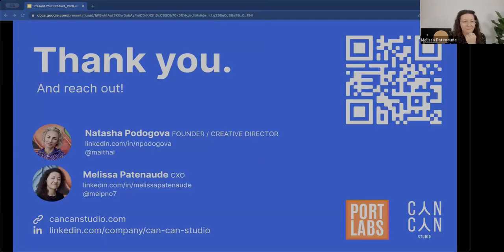And that's it from me. There are more exercises and extra content in the deck. Thank you so much, Melissa — that was fantastic.